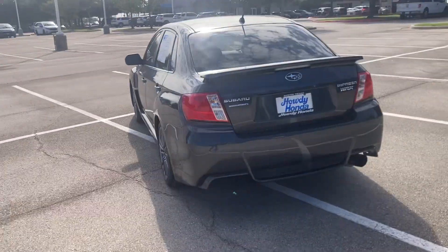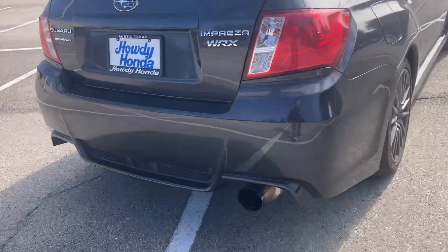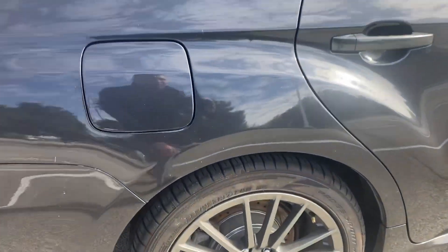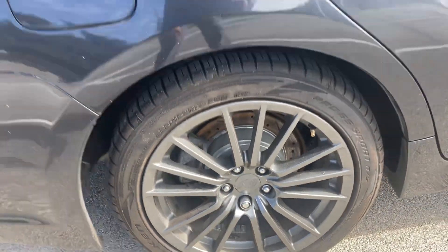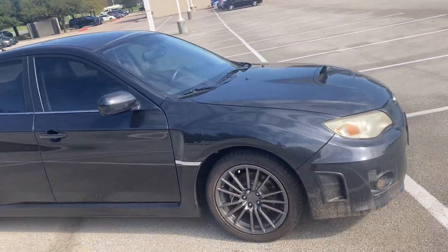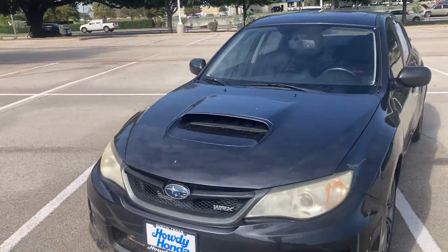Awesome car, super super fun to drive, and a very nice exhaust on there. Some other good aftermarket stuff on here as well. The wheels look great — really like that style — and it's in really really good condition, especially for its year. I'll go ahead and just finish walking around the outside. Sounds awesome. I love the hood scoop.